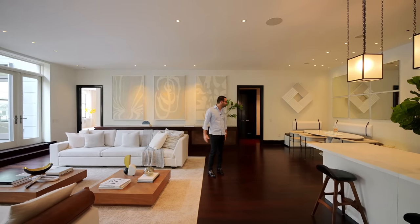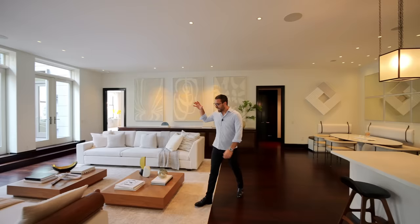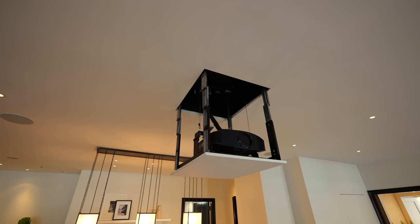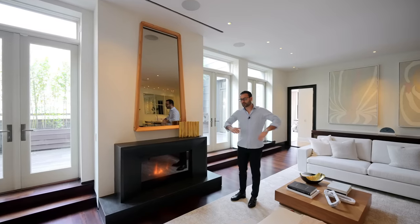You have all the space to yourself. There's a nice dining area here, bar on this side — we're going to check out these spaces in a bit. Coming back to the great room, I also want to mention we have a drop-down projector and a drop-down screen, so you can also watch TV here.